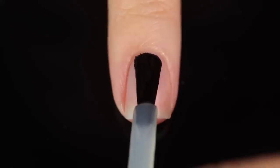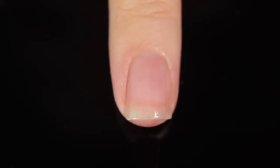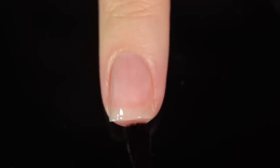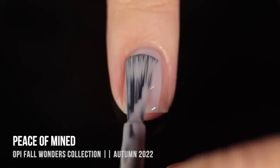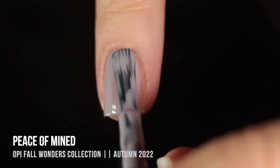As with all of my swatch and review videos, I am using base coat underneath all of my swatches just to protect my natural nail and prevent any stains. Today I'm using the Cuccio base coat, so I'll link it below. We'll start off with this first shade called Peace of Mind, and this is a really pretty color — I like to call it a grayish.